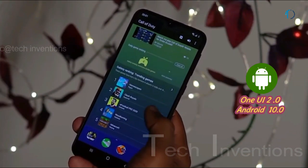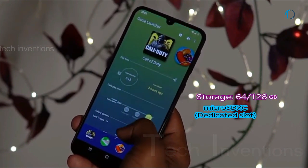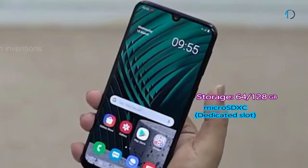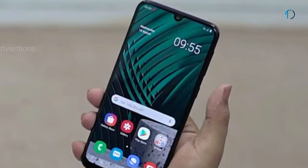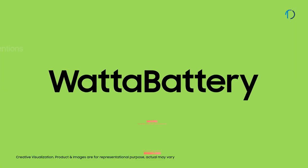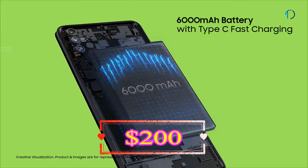Galaxy M21 runs One UI 2.0 based on Android 10, packed with 64 and 128 GB of in-built storage that can be expanded via a microSD card with a dedicated SD card slot. The Galaxy M21 smartphone is powered by a massive 6000 mAh battery with 15W fast battery charging support.